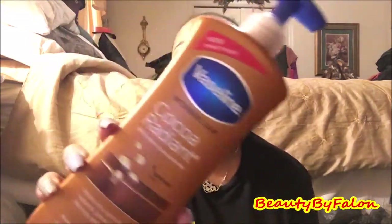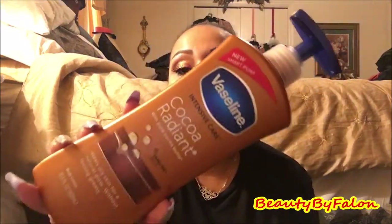I also found Vaseline Intensive Care Cocoa Glow — I've been using this. I bought it at Walmart before. The Dollar Tree one says Cocoa Radiant and mine says Cocoa Glow, but it looks the same. It has Vaseline jelly and cocoa butter. This is a body cream and the other is a body lotion. It smells so good and makes your skin really radiant and hydrated. I got this one for my travel bag.